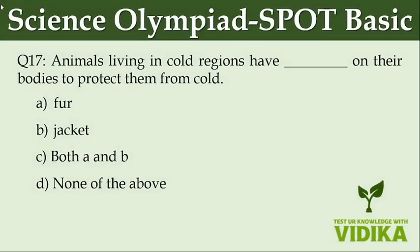Animals living in cold regions have dash on their bodies to protect them from cold. Option A: Fur. Option B: Jacket. Option C: Both A and B. Option D: None of the above.